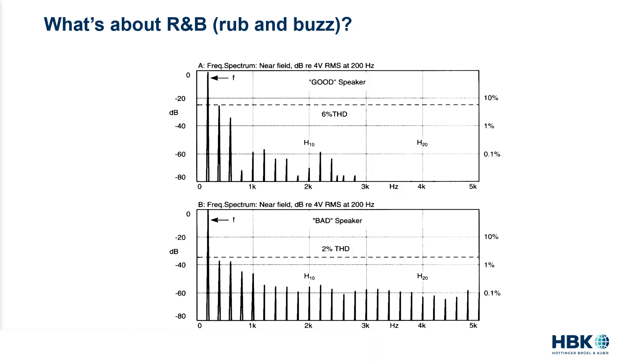So be careful when you report low-order harmonic distortion, because this type of distortion may not be perceivable. On the other hand, I would always measure high-order harmonic distortion — also called rub and buzz — not using an FFT analyzer but rather a specific loudness analyzer with built-in masking curve, as I showed you.